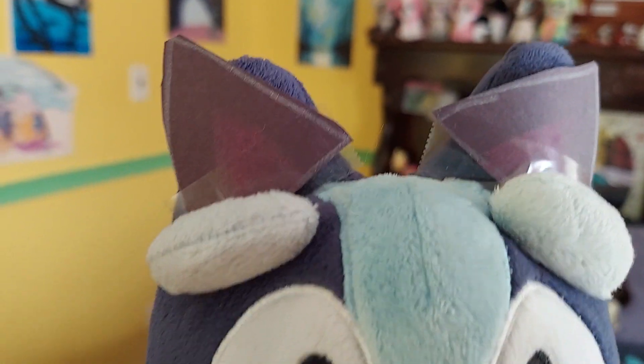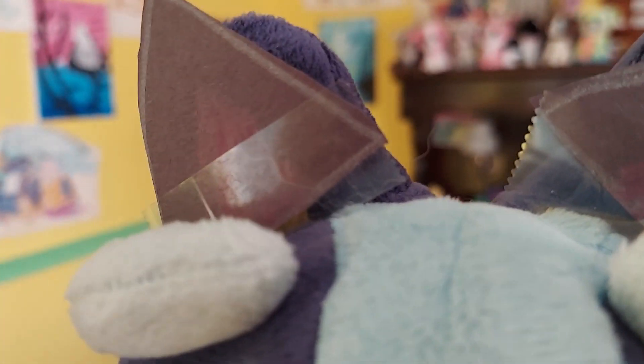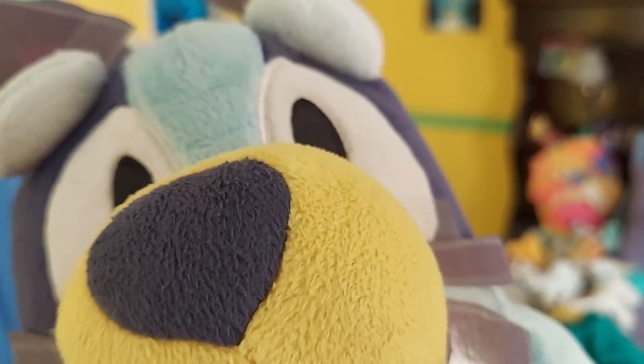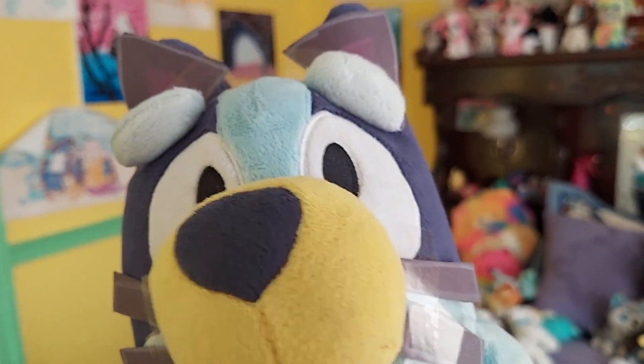I made both of their costumes out of construction paper and I just used crayons for the colors and tape to attach them. When they wear their costumes on Halloween, they'll obviously need new tape. And here's Bluey's cat costume — it's honestly really cute.